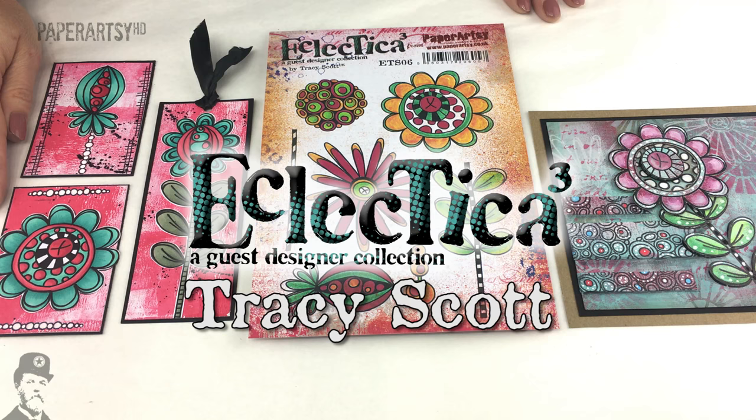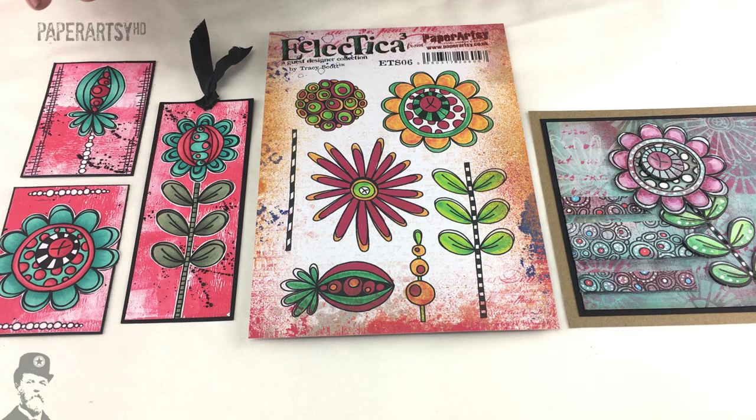Hello everybody, I'm Leandra from PaperArtsy and this video is to show you our first new product release for 2017 from Tracey Scott.